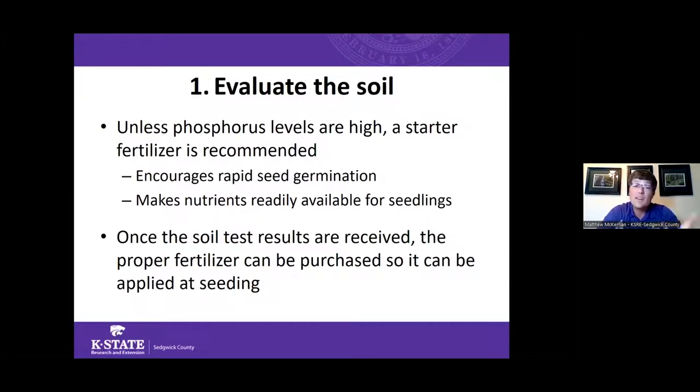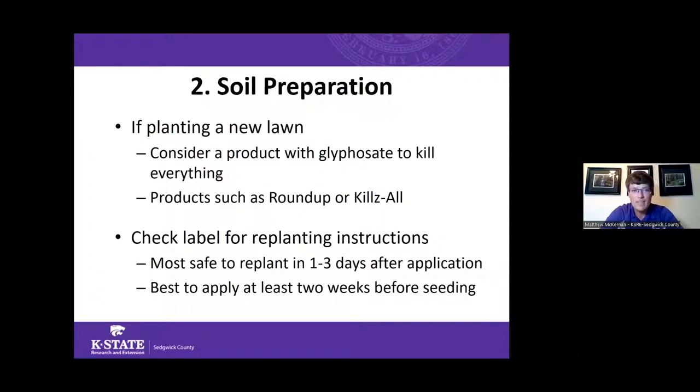A lot of people ask whether they need a starter fertilizer when planting new grass seed. It's not required, but it will likely benefit the plant — starter fertilizers encourage rapid seed germination and apply nutrients right to the soil surface. Most starter fertilizers are high in phosphorus, but most Kansas soils are naturally high in phosphorus and potassium, so a starter fertilizer isn't required but could still help.